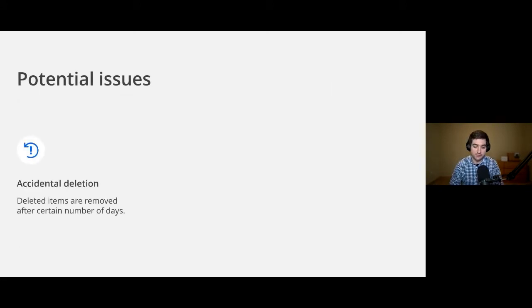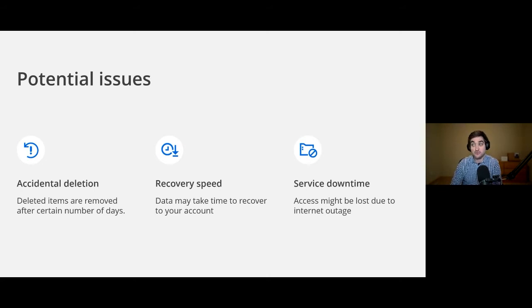Let's talk about potential issues that M365 backup is really protecting against. One is accidental deletion — users can be the bane of an IT team's existence, and backing up the data means if somebody deletes or edits something, you're still covered. Recovery speed is also huge — having a local backup of your M365 data makes it much faster if you ever need to recover all that information. And service downtime: imagine you have an internet outage, but your users still have access to your local network — you can absolutely still use all of the data you've backed up.